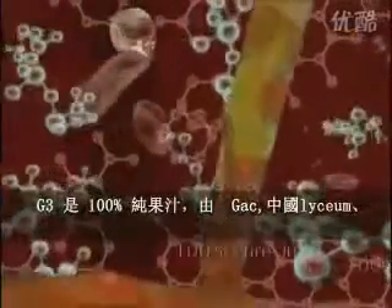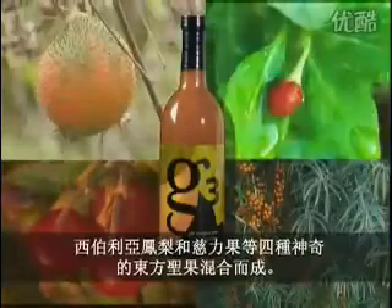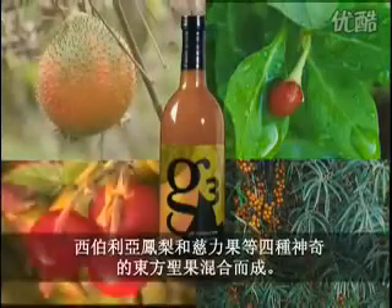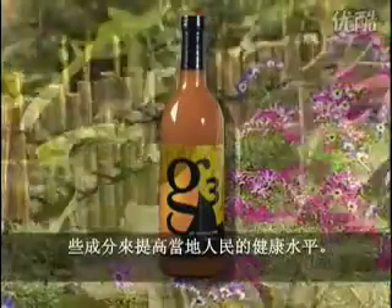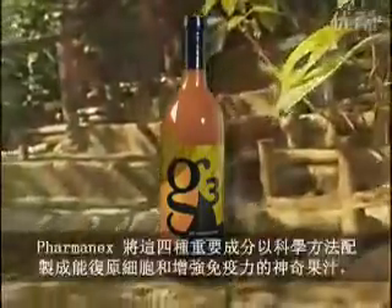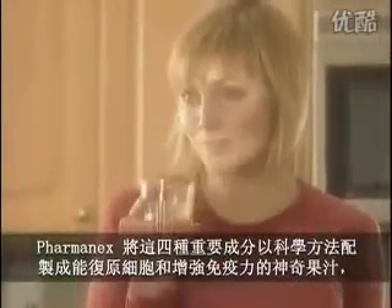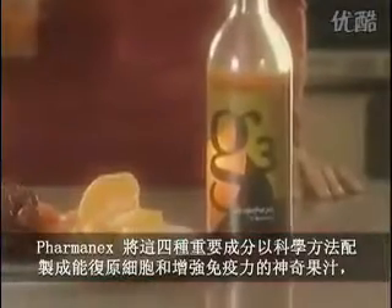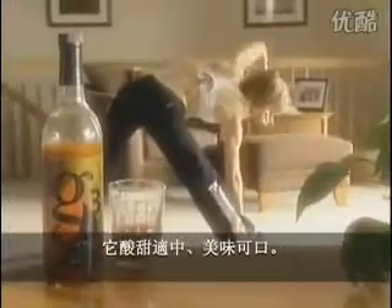G3 is 100% pure juice that combines four exotic eastern superfruits: GAK, Chinese Lyceum, Siberian Pineapple, and Sealy Fruit. For centuries, each of these ingredients has been helping the indigenous people of Southeast Asia achieve better health. All four of these scientifically substantial ingredients have come together to create an amazing cell-rejuvenating and immune-building juice that's deliciously sweet and slightly tart.